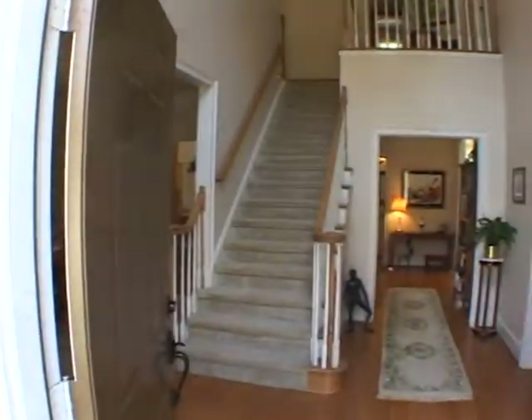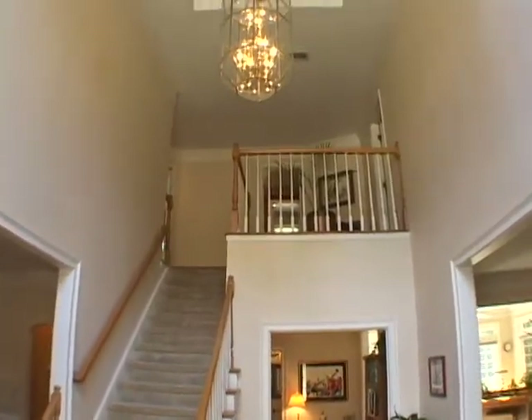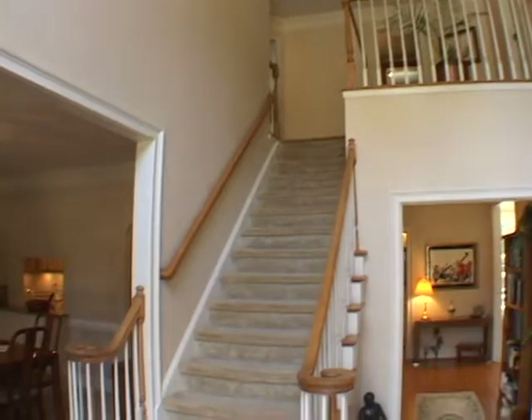Upon entering this home, you are greeted by pristine hardwood floors and a soaring two-story foyer.